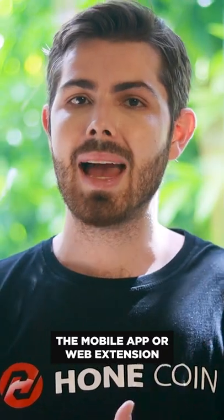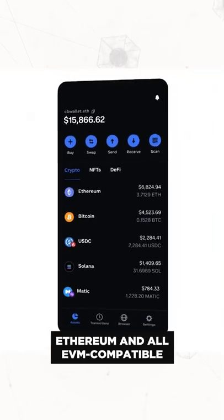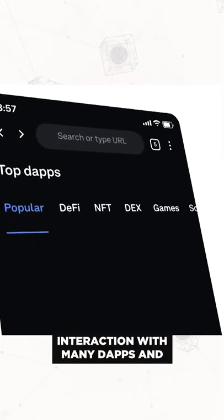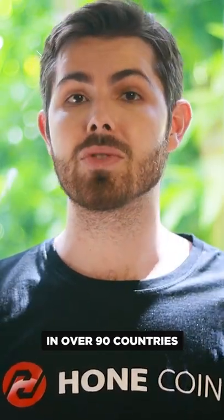Coinbase Wallet can be used either with the mobile app or web extension. It supports tokens on Ethereum and all EVM-compatible networks including Avalanche, BNB Chain, and Polygon. It enables interaction with many dApps, and you can buy crypto directly with your debit or credit card in over 90 countries.